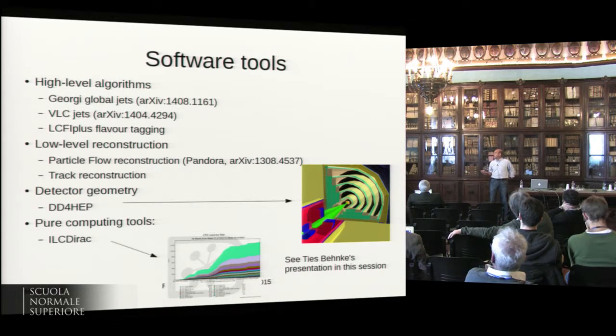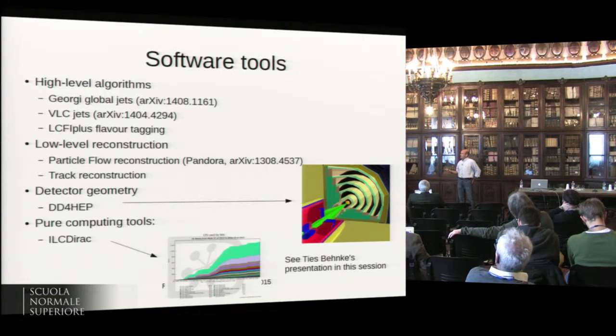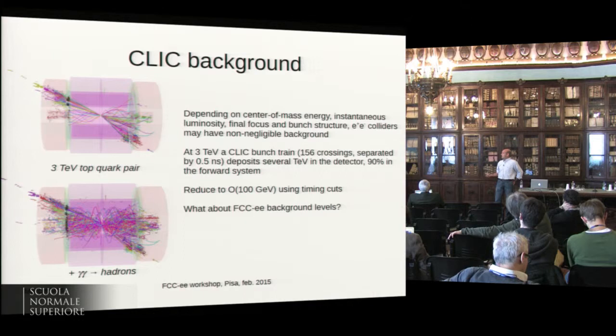Jet reconstruction is crucial, but we haven't really thought about lepton collider jets specifically. We have flavor-tagging algorithms maintained and developed by ILC and CLIC. Particle flow is crucial, and Pandora is used by both CLIC and ILC — it's a good starting point. Track reconstruction is very hard to get right in full simulation and is an important limitation to what you can study in terms of detector performance.